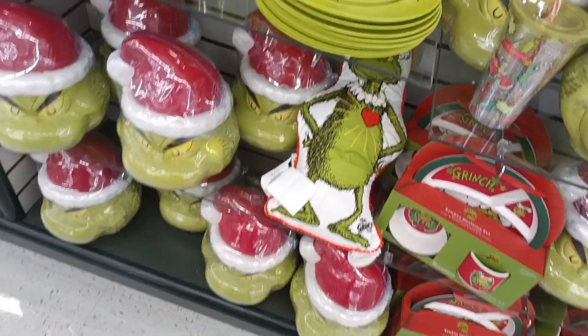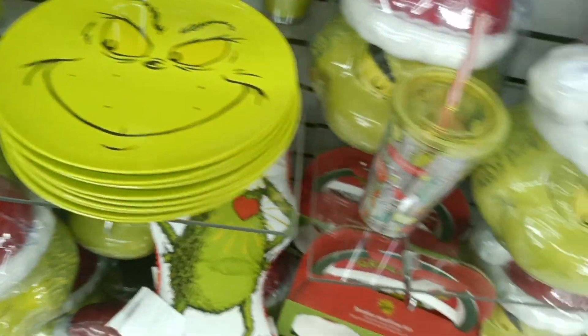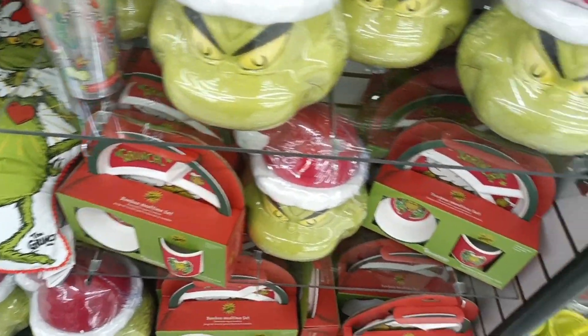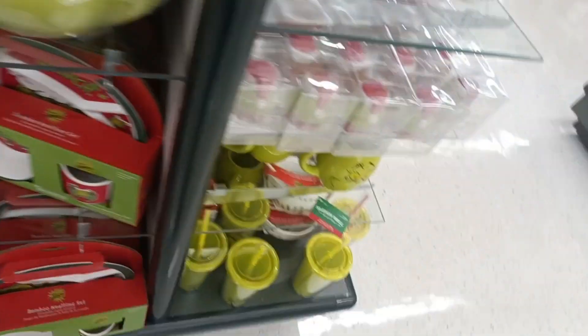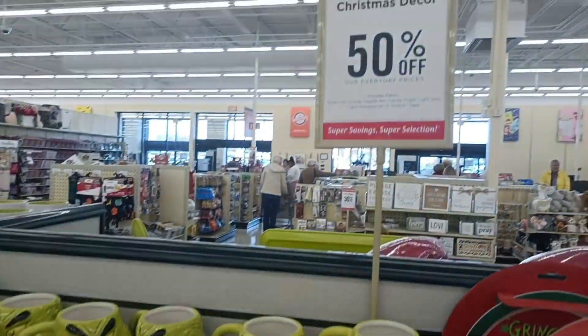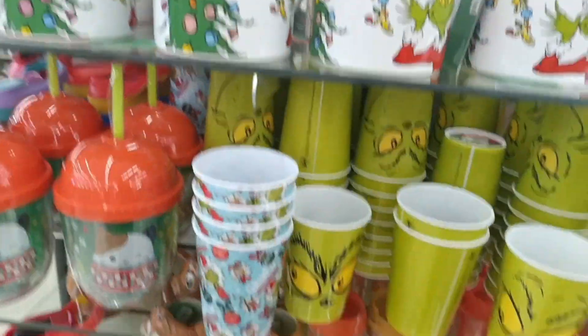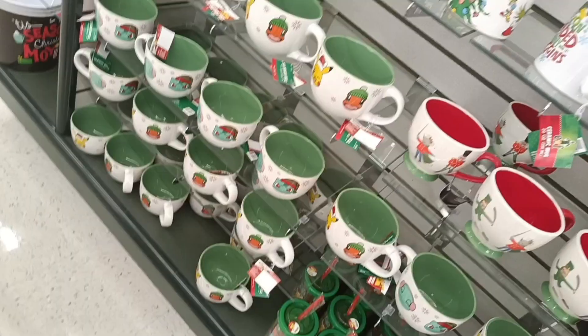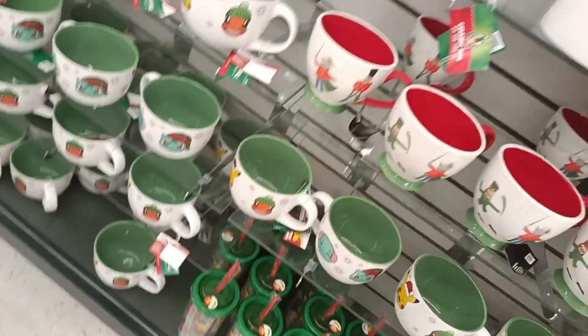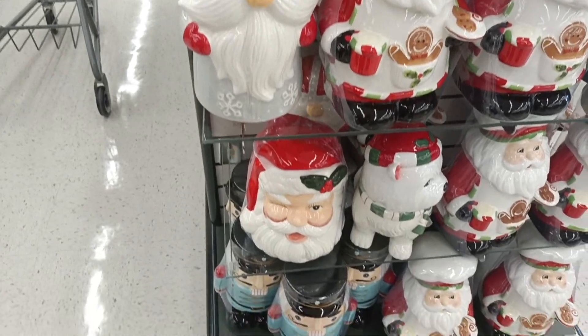The Grinch stuff — everything 50% off. $4.50 for the plate. I had one of these cups — I don't know what happened to mine from last year. Everything's 50% off! This is cute. More Pikachu, more Grinch. Oh, and Santa ceramics.